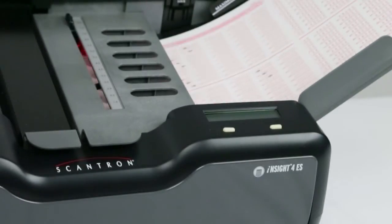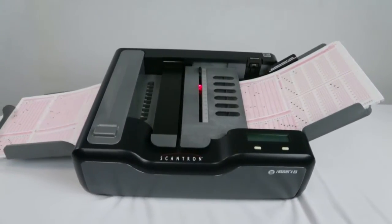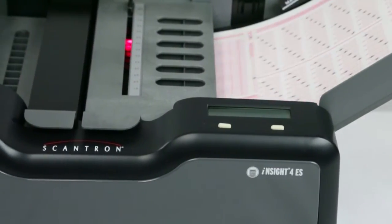When you're looking for a high-performance desktop data collection solution that combines optical mark recognition with powerful image capture features, the Insight 4ES is one of the most efficient, accurate and versatile choices around.